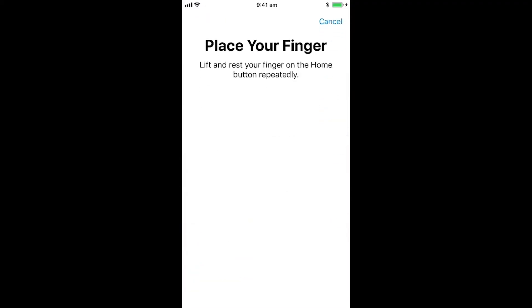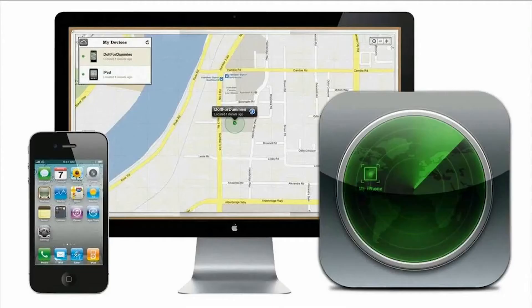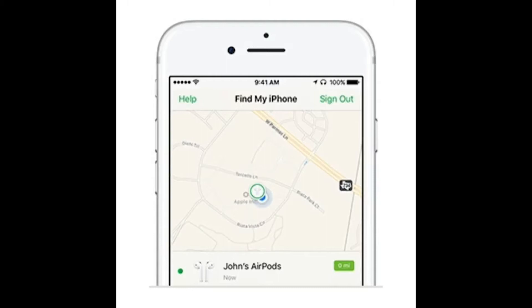Number three, use Touch ID. If your device supports Apple's Touch ID fingerprint scanner, you should use it. Having to scan your fingerprint to unlock your device is much stronger security than a four to six digit pin. Number four, enable Find My iPhone. If your iPhone does get stolen, Find My iPhone may be the best way to get it back. This free iCloud feature uses the phone's built-in GPS to pinpoint its location on a map so that you can track it and find it.